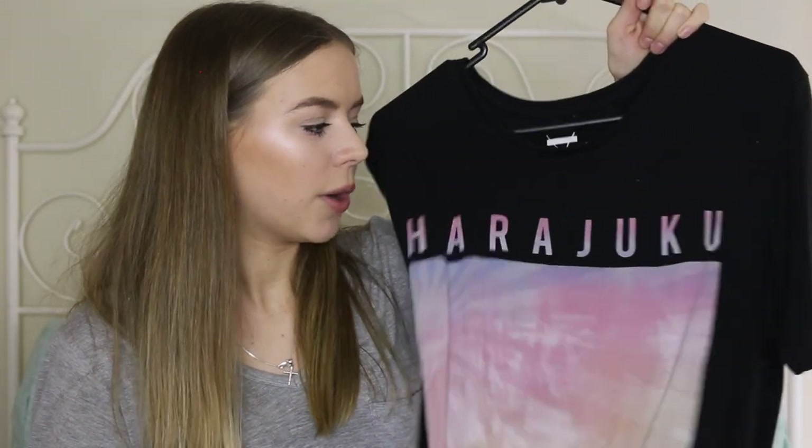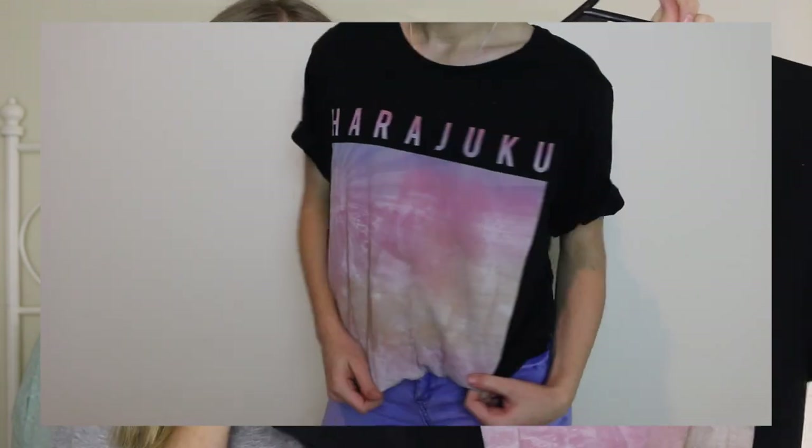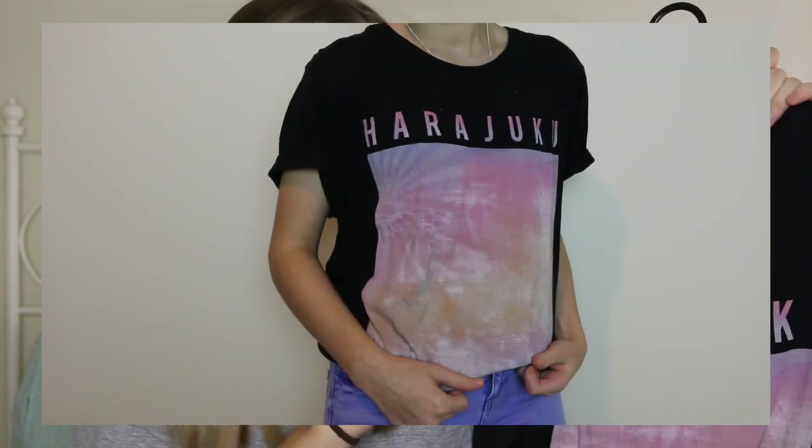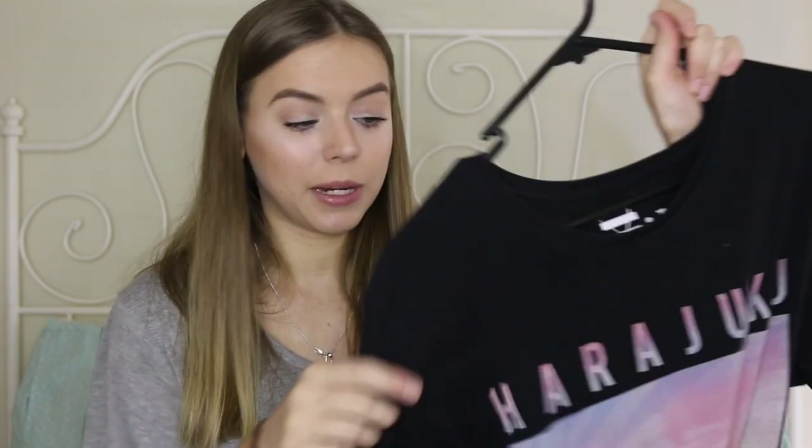I picked up this one from a thrift store. It's so cute when you just tie it up at the front and wear it with jeans or shorts. It's so incredibly comfortable. I think this was $6 from the thrift store. Getting shirts like this from a thrift store are amazing because they're already worn in — they're not stiff, they're really soft and comfortable. That's one of my favorite pieces that I picked up.